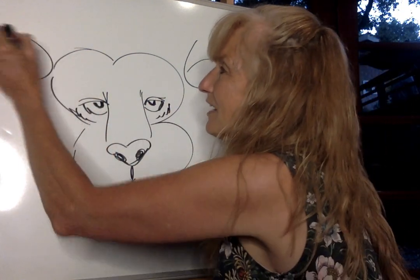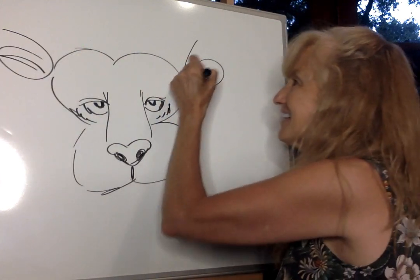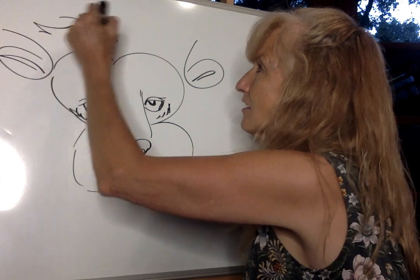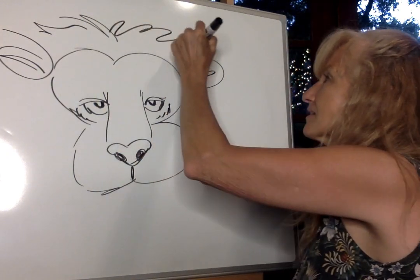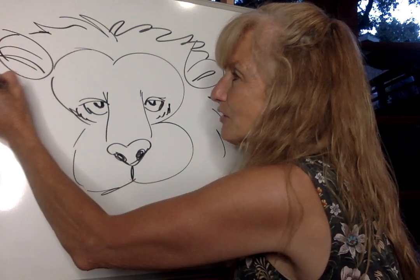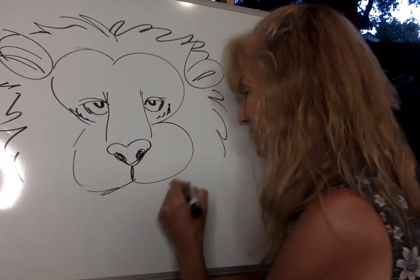Another animal you had a choice from was the llama. Now llamas are really popular right now, and they're on a lot of different backpacks and water bottles. I'm going to plan a lesson with llamas later, but the llama did not win.